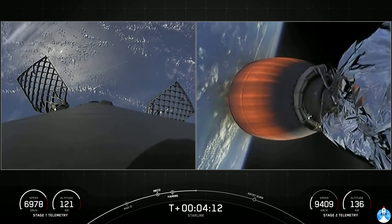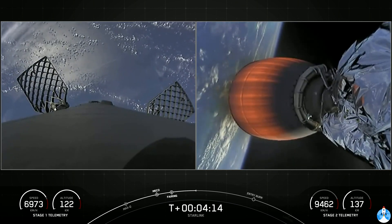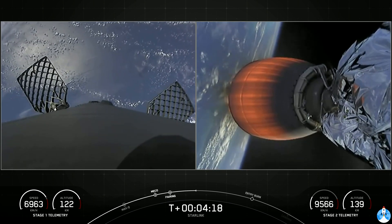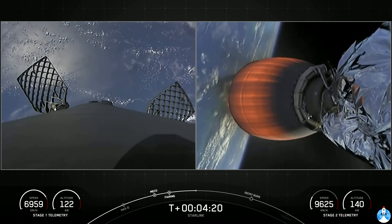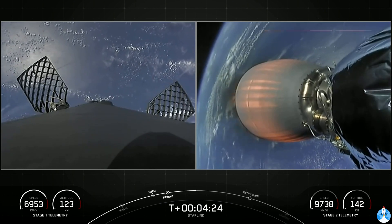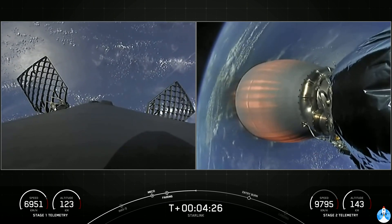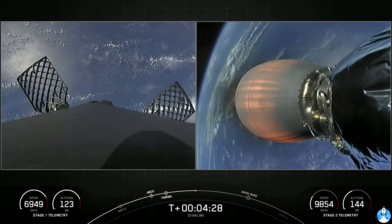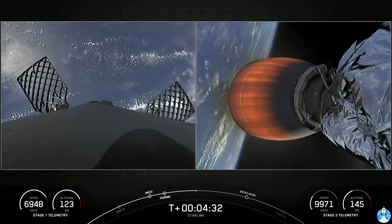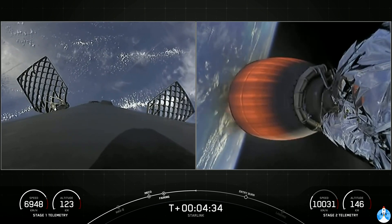Stage two continuing towards its first orbit on the right-hand side of your screen. On the left-hand side, you can see Falcon 9's first stage reorienting itself for its next two activities — two burns to come back safely to Earth. First of those being the entry burn, where it will ignite three of the Merlin 1D engines to help slow down the first stage as it reenters the upper parts of the Earth's atmosphere.